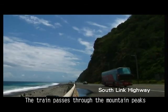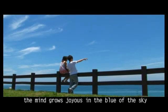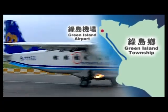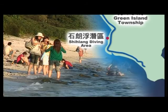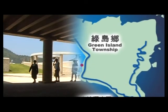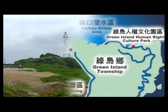The train passes through the mountain peaks along the South Link Line. At the Garden of Formosa, the mind grows joyous in the blue of the sky and the ocean.